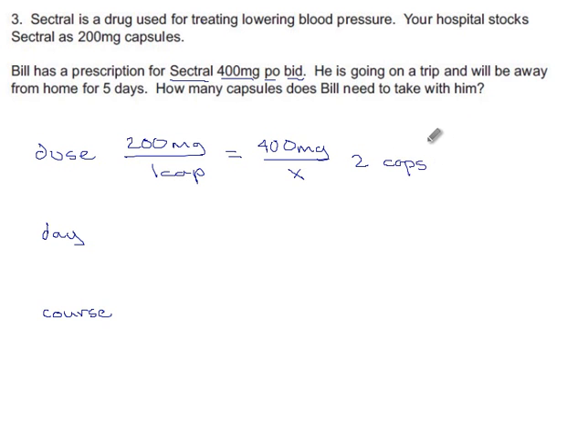Each time he takes this stuff, he takes two capsules. PO means they're pills — you swallow them. How many per day? BID — think binary when you see the B — that means twice a day. So two capsules twice a day means four capsules every day.